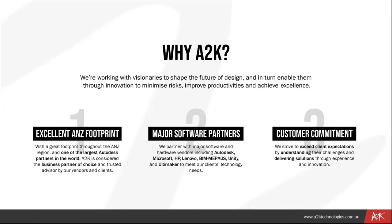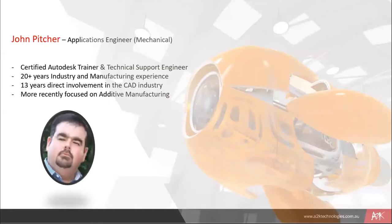Over to you, John. Thanks Dexter, and welcome along everybody. My name is John Pitcher. I'm a technical support engineer with A2K Technologies, happy to present some of the functionality of Fusion 360 today. Just a couple of things about me - I'm an applications engineer mainly focused in the mechanical space. My background is in manufacturing, including hydraulics, pneumatics, and I've spent 10 years programming CNC equipment.